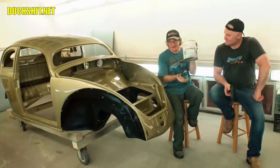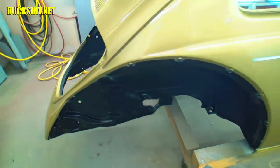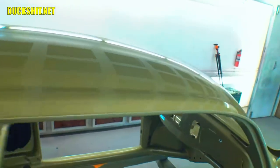So anyway, everybody, here's the color — it's diamond green. We got a nice, perfect match in chroma base. This will go home with Glenn. It's a half gallon of it.